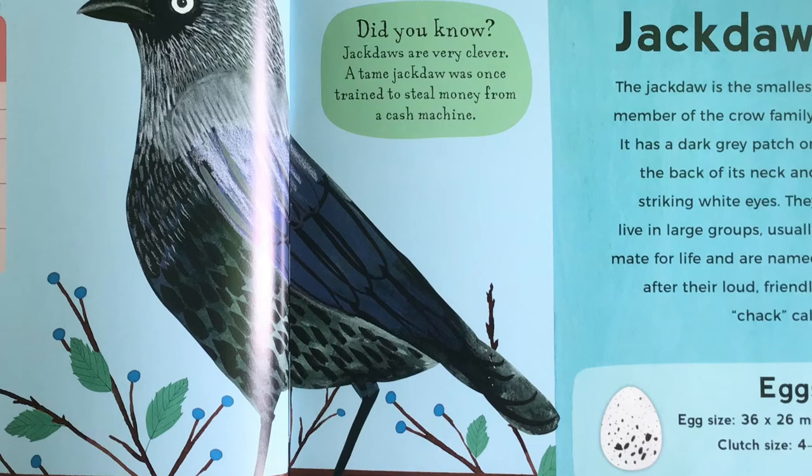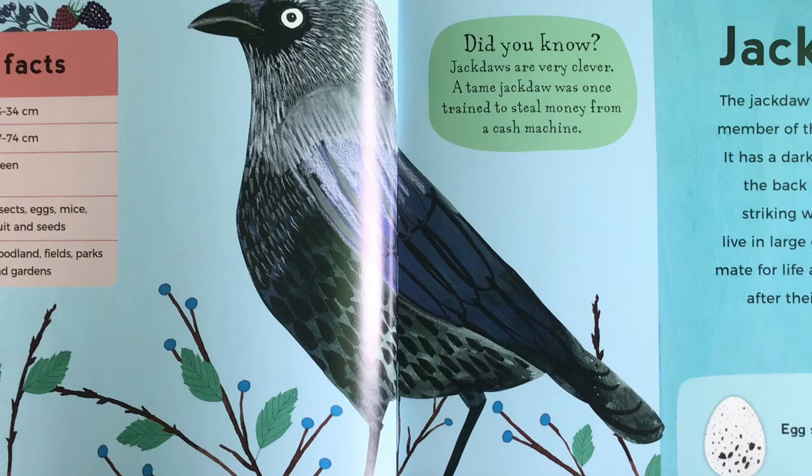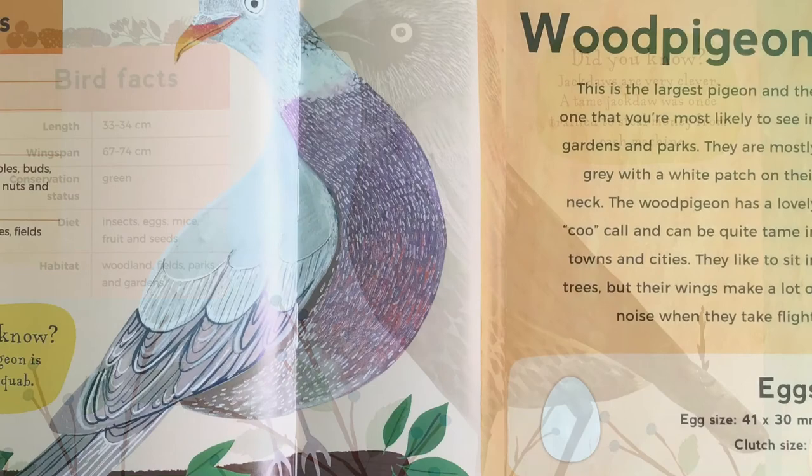Jackdaw. The jackdaw is the smallest member of the crow family. It has a dark grey patch on the back of its neck and striking white eyes. They live in large groups, usually mate for life, and are named after their loud, friendly chack call. Did you know, jackdaws are very clever. A tame jackdaw was once trained to steal money from a cash machine.